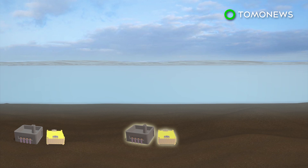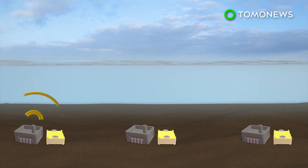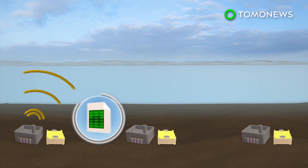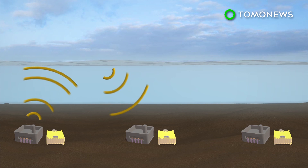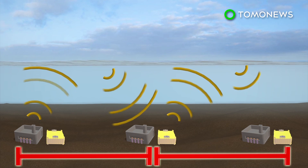In the new system, data travels through sound waves transmitted by undersea seismometers and pressure sensors. Transmitter buoys are not needed because the sound waves are refracted back into the ocean by warm surface waters to the next node in the network, a distance of up to 30 kilometers.